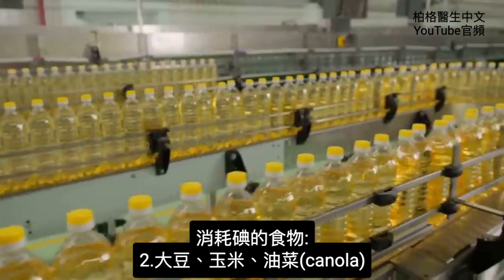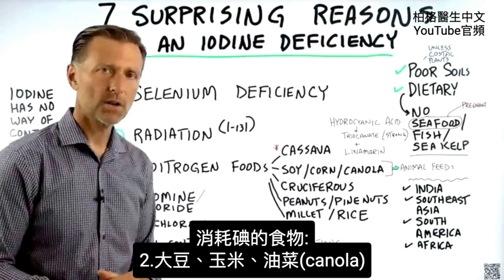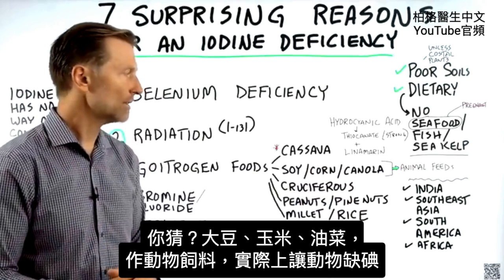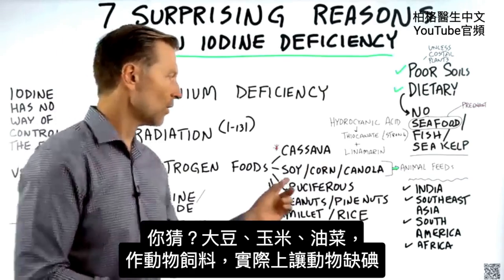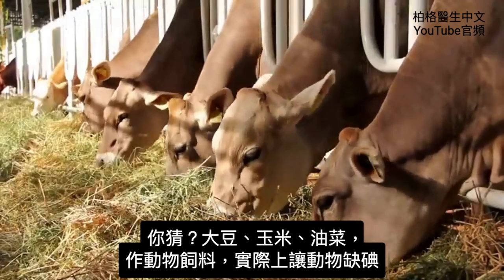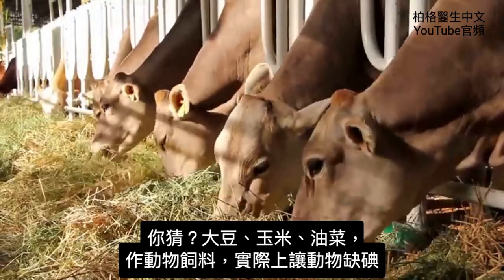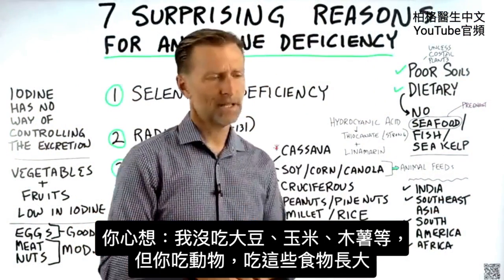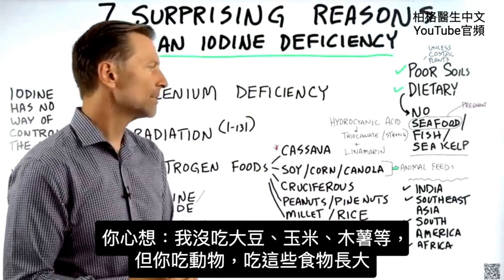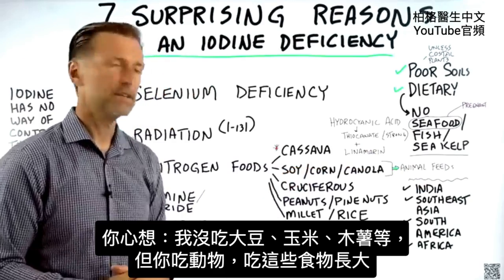You also have soy, corn, and canola, which also block iodine. And guess what they feed animals? Soy, corn, and sometimes canola. If you feed animals these foods, you can create iodine deficiencies in the animals. So even if you don't consume soy, corn, or cassava directly, you may be consuming animals that live off these foods.